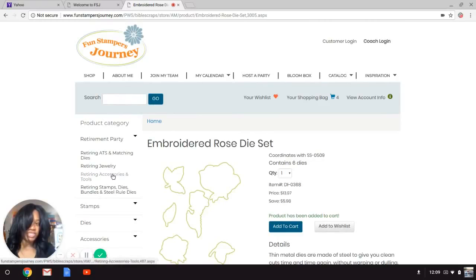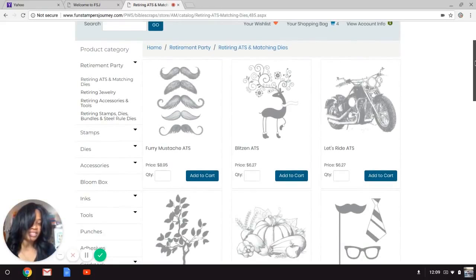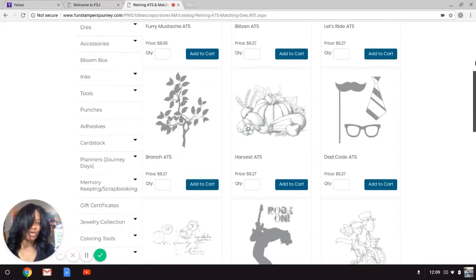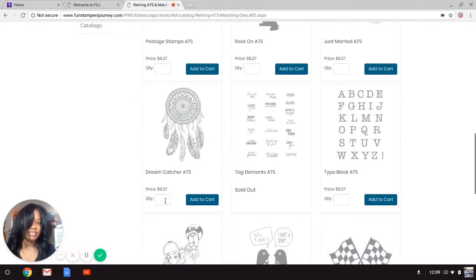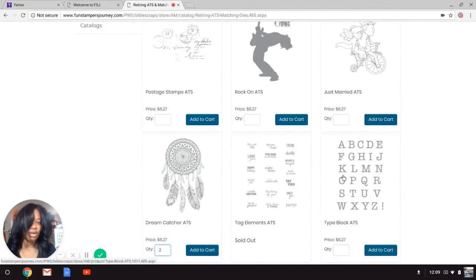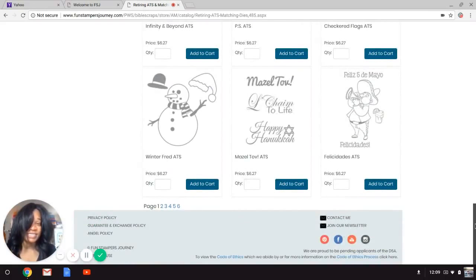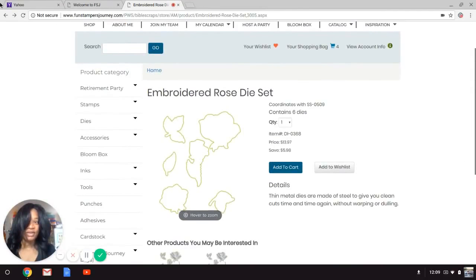ATS stamps are our stamps in smaller, scaled-down packages. Let's arbitrarily pick some stamps — I want two of those. Oh no, Tag Elements is sold out! It's a favorite. You guys, put your order in because we have some sellouts. I wanted the Vintage Sound stamp set — let's go back to find it.